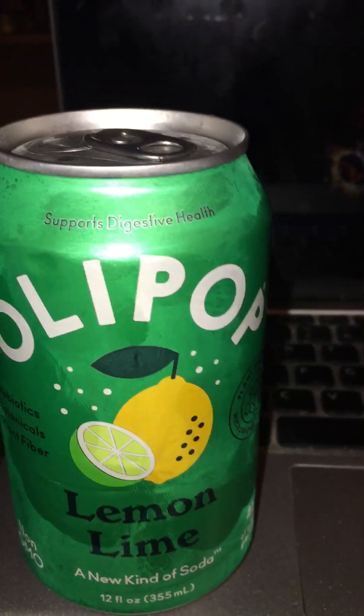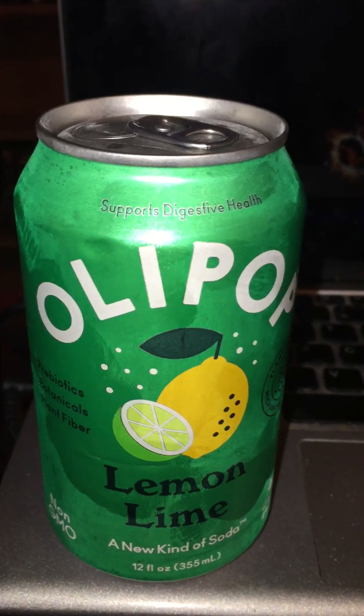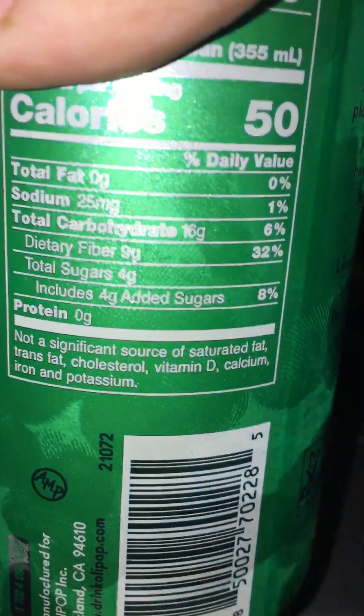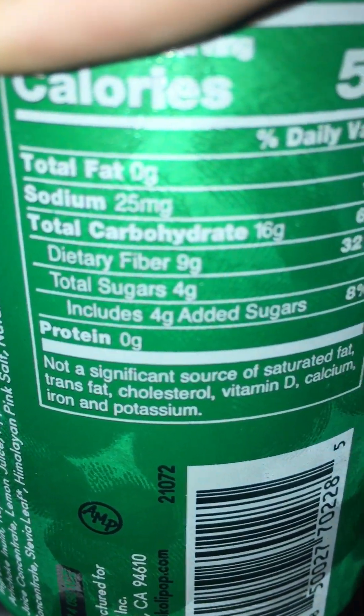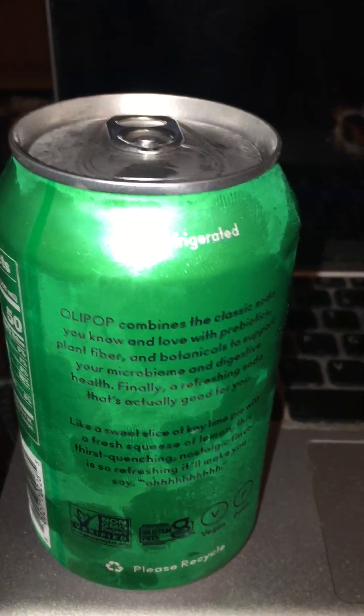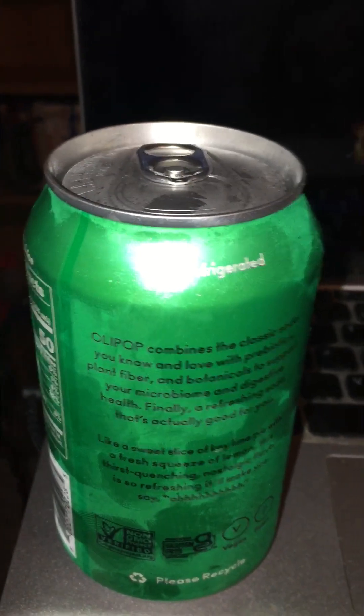Ollie Pop soda. This particular example is lemon lime, reminiscent of Sprite or 7Up. According to the label, it has four grams of sugar per can, which is a far cry from regular soda — I don't remember the exact amount, but I think it's like 30-plus grams. So I decided, what the heck, why not give it a try.